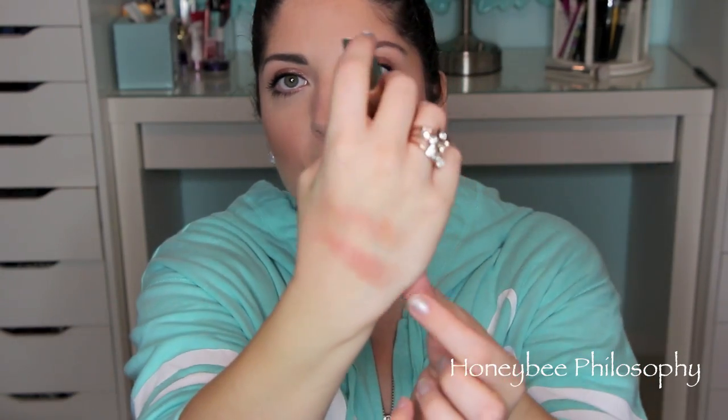The next blush I want to share is also in the Hourglass new Ambient blush palette for holiday, but I've been using the single pan. This is the Mood Exposure Hourglass Ambient powder blush. It's an absolutely beautiful mauvey tone, and because it has the Ambient powder swirled with it, it gives that really soft touch to the skin — almost like a soft-focus airbrush. It just has that great mauvey tone without being overdone. I really love it.